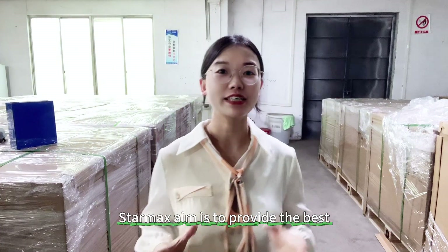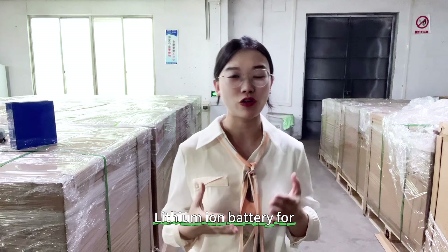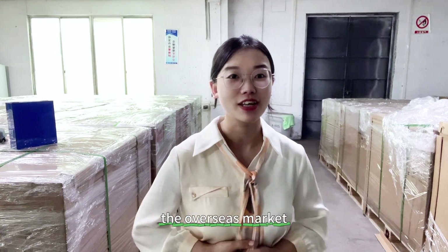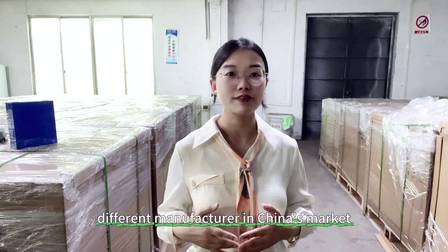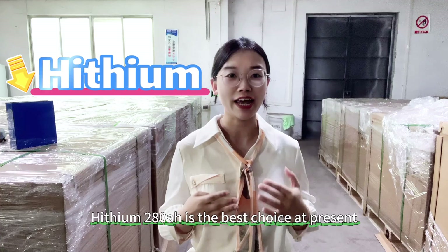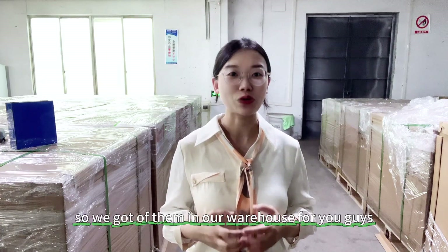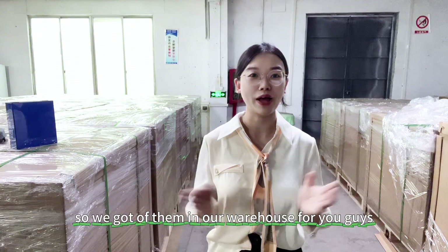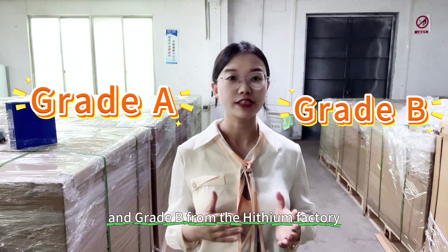Starmax's aim is to provide the best quality with the best price of lithium-ion battery for the overseas market. In that situation, we came to visit different manufacturers in China's market, and we still consider that the Heisen 281mph is the best choice at present. So we got them in our warehouse. Actually, we got the Grid-A and Grid-B from the Heisen factory.